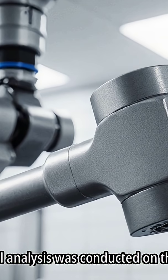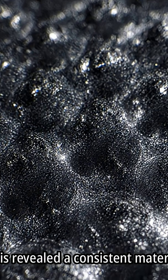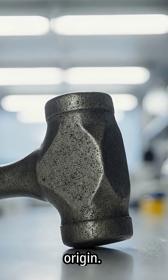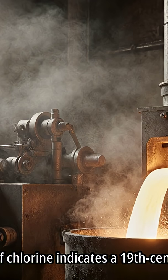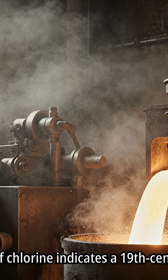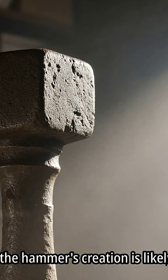Metallurgical analysis was conducted on the iron head of the hammer. The analysis revealed a consistent material quality throughout the hammerhead. The absence of slag suggests the hammer was not of ancient origin. Unusual impurities, such as chlorine, were detected in the iron. The presence of chlorine indicates a 19th century industrial smelting process. Therefore, the hammer's creation...